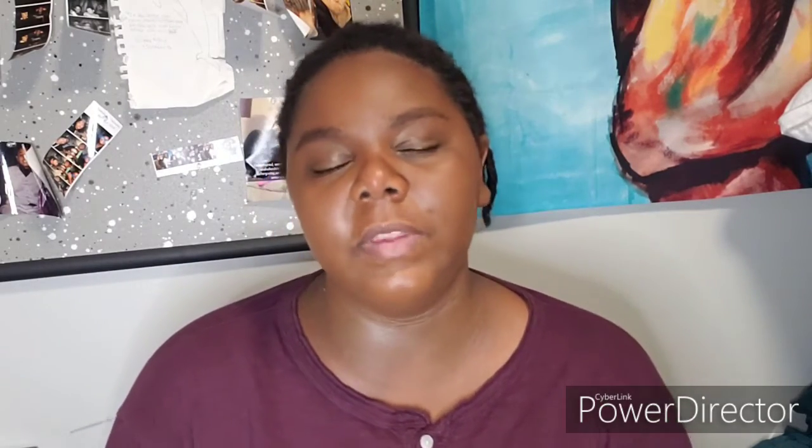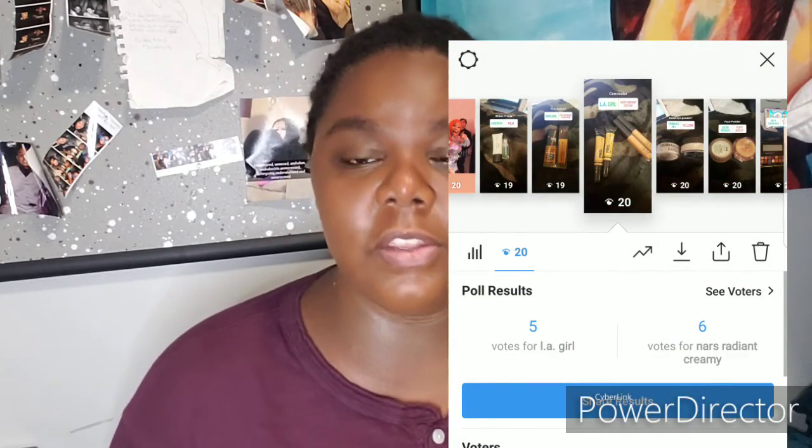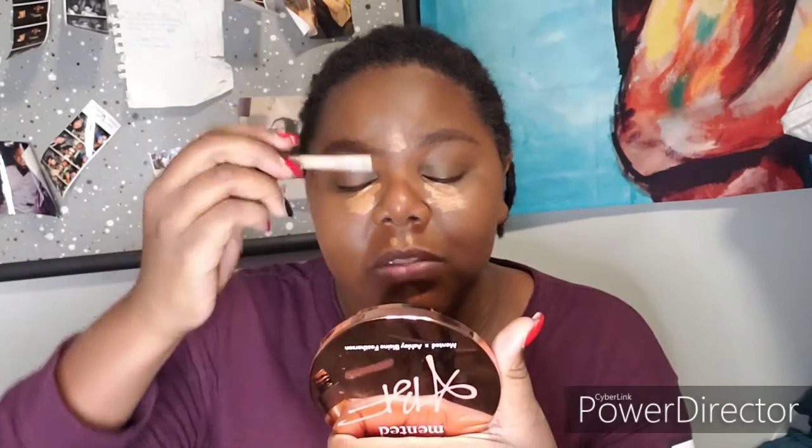For concealer, I put up the LA Girl Pro Concealer or the NARS Radiant Creamy Concealer, and you guys picked the NARS. This is the concealer I've been using all the time lately — it does a pretty decent job, until it's not cry-proof. I'm a senior and one of my orgs did a senior send-off. My guy best friend and a few other friends are graduating. I made my speech really short and simple so I wouldn't cry, and then next thing you know everyone else is doing their speech and I was dead-ass crying.